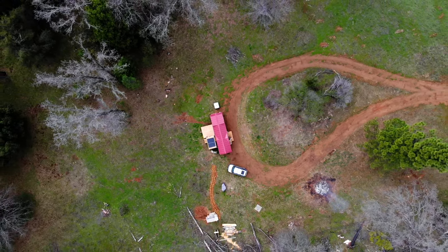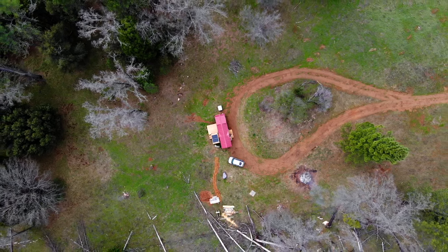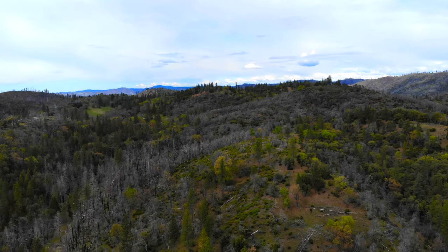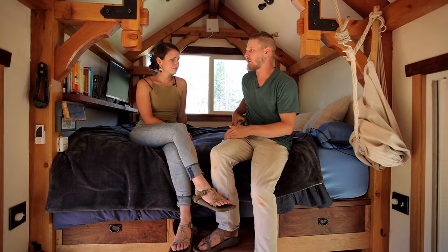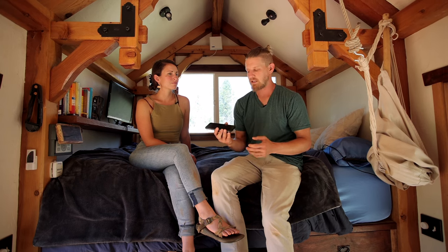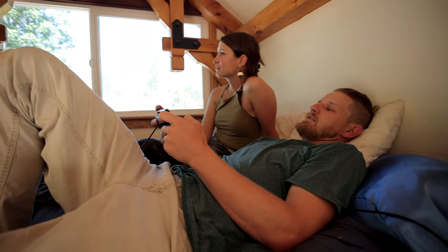We live out in the middle of the woods, and a big concern before moving was internet. Luckily, there's a cell tower only a mile away. We installed a signal booster — one antenna on the outside captures the signal, and the inside antenna throws it into the house. We've never had an issue; we stream and watch movies all the time. We do most things through our cell phones, hotspot the laptop when needed, and I do a direct HDMI from my phone to stream movies without touching the hotspot data.